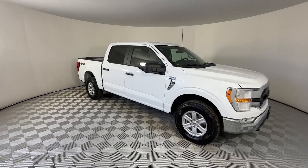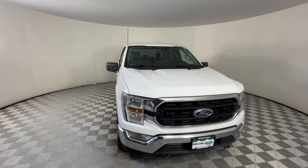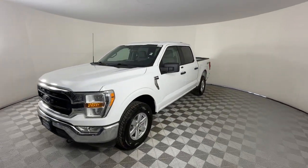You'll have love at first sight with the 2022 Ford F-150. This vehicle is an outstanding buy with fewer than 15,000 miles on the odometer.